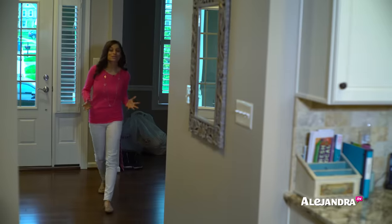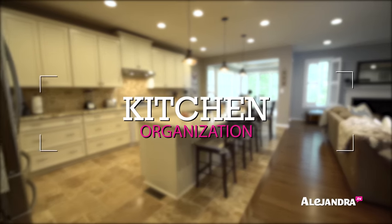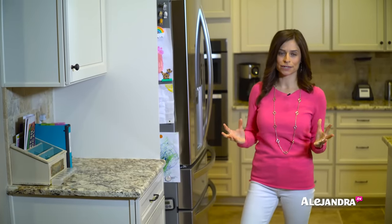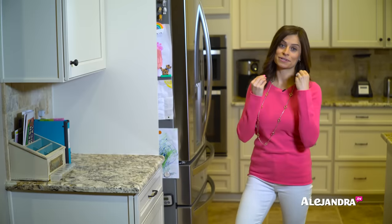Welcome to my house. I'm so excited you're here. In just a few moments, I'm going to show you some of the major organizing systems I have in place inside my house that keeps us really efficient and productive on a daily basis. Let's start in the kitchen. The kitchen is one of those communal areas that everyone in the family uses, and it's important to have organizing systems in place so things are easy to find but also easy to put back.